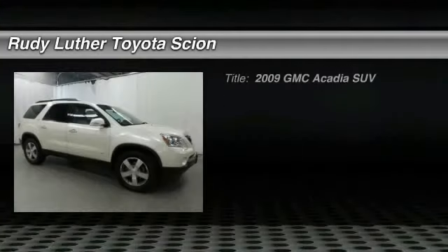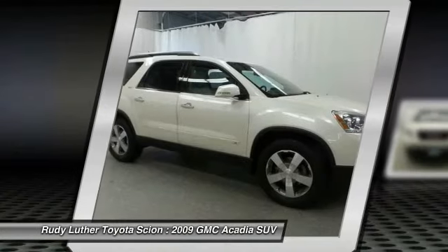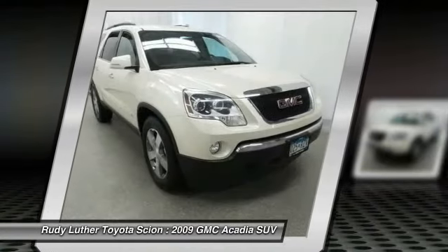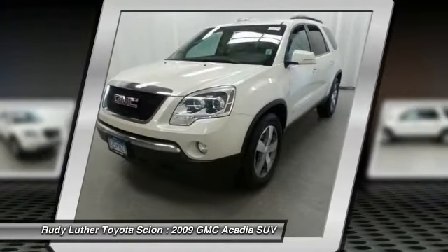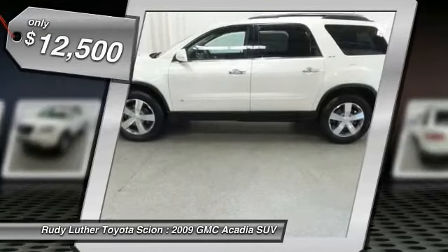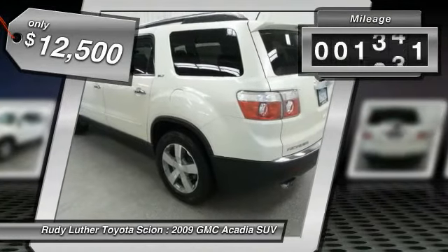Stop by and take a look at the 2009 Acadia. The GMC Acadia has great capability coupled with exceptional safety, offering better highway fuel economy than any other eight-passenger SUV, advanced technology, and thoughtful ergonomics. The Acadia is a premium utility that rejects compromise and is priced below $15,000.